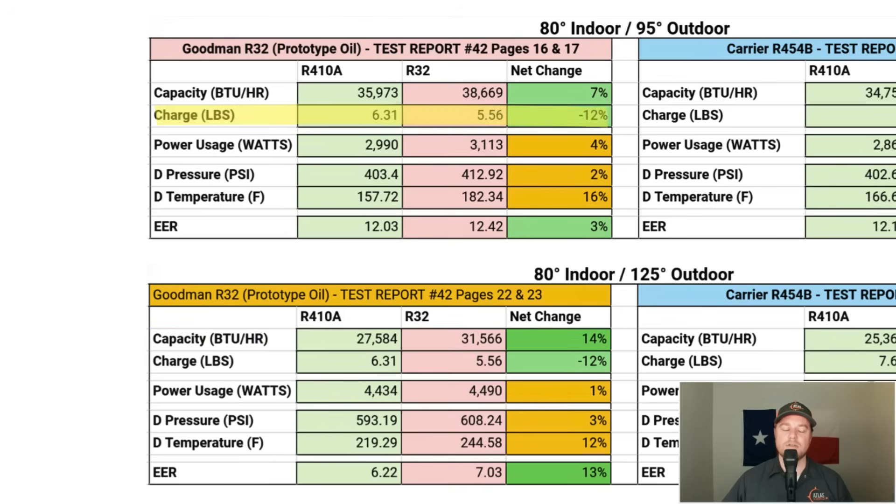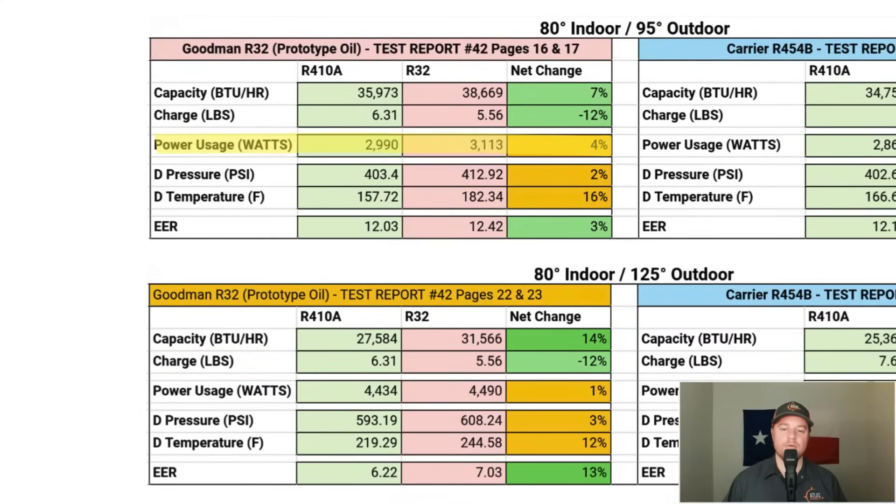Looking at the amount of refrigerant needed: R410A runs at 6.31 pounds and R32 runs at 5.56 pounds — a 12% reduction in refrigerant needed. R32 actually uses 4% more power than R410A, dropping to a 1% increase at 125°F outdoor temperature. Compressor discharge pressures increase by 2% at 95°F and 3% at 125°F. The discharge temperature shows the biggest increase at 16%, dropping to a 12% increase at 125°F.